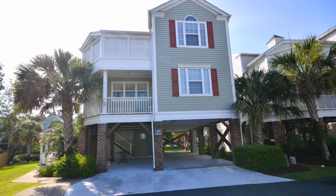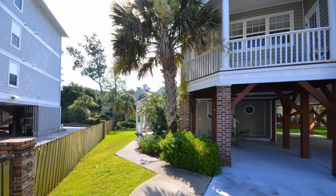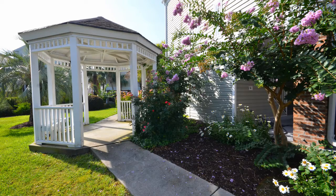411 Ocean Palms Drive, Ocean Oaks West Community, Surfside Beach, South Carolina. Four bedroom, three and a half bath.